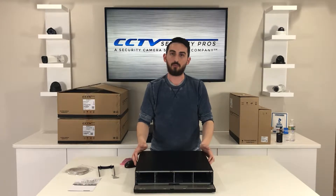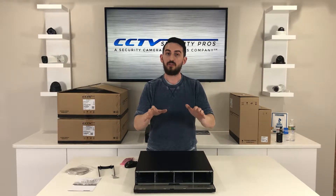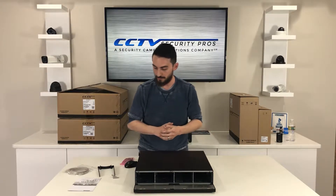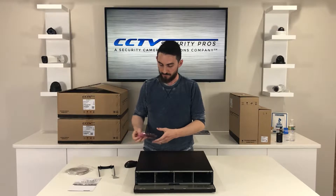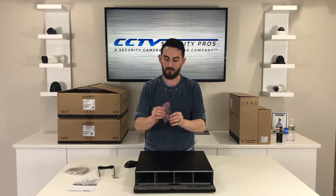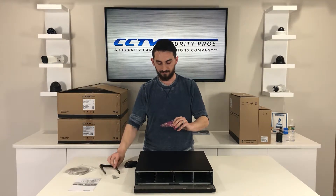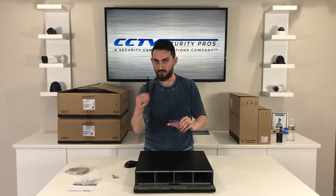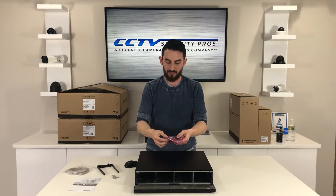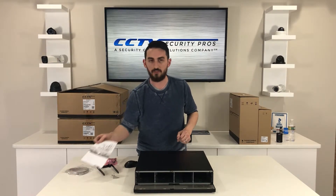As you know, 64 cameras are going to take up a lot of hard drive space, so you'll definitely want to consider putting more than the base hard drive capacity inside this unit — think about that when you're ordering. Included with this unit you'll get the rack mounting ears for a server rack, the mounting hardware for your hard drives, the hard drive mounting screws, the rack mounting hardware, and a user manual to help you through the installation process.